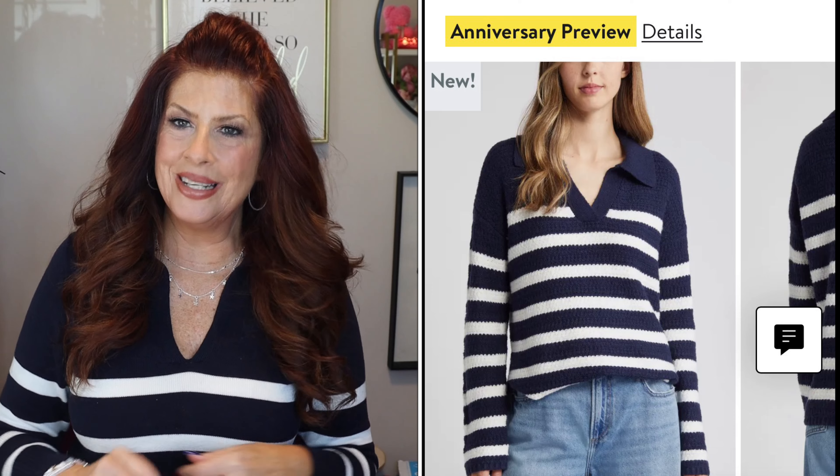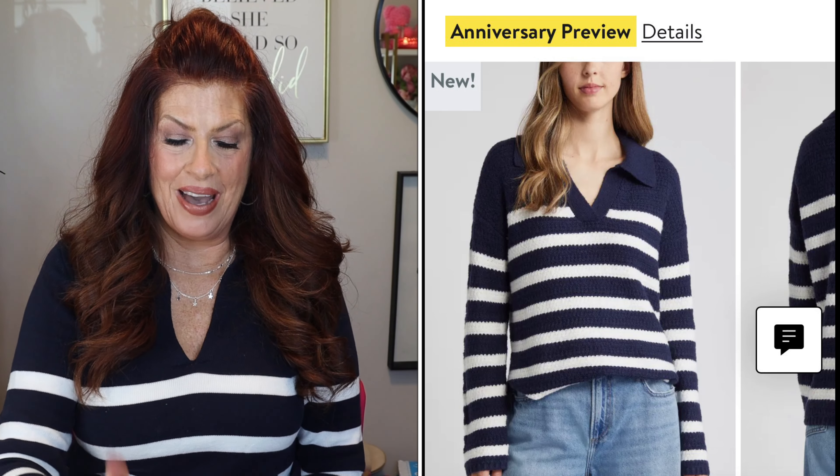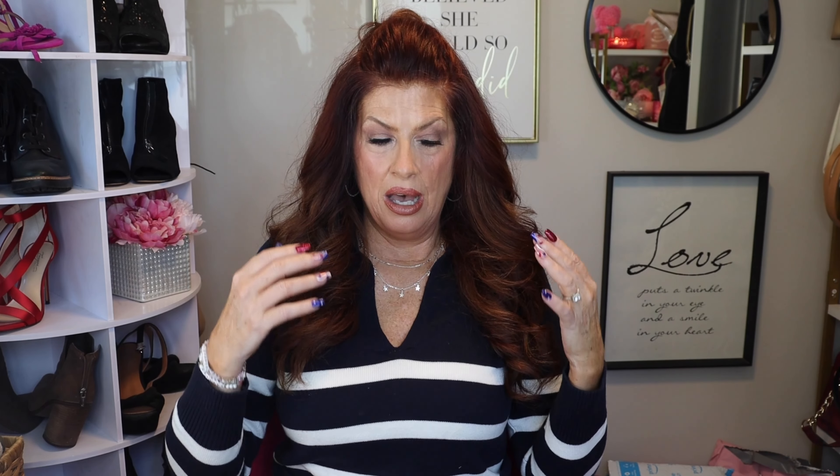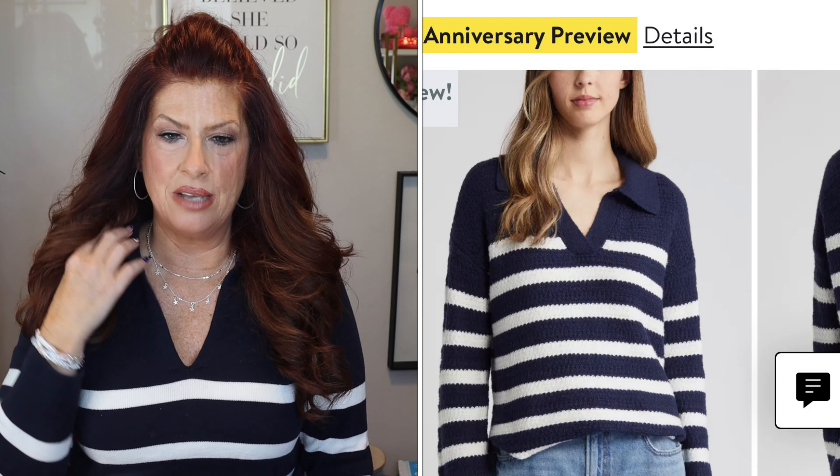On to sweaters and cardigans. This first one — you might say, 'Darlene, you're wearing it,' but I'm not. It looks very similar though. This one is by Caslon; the one I'm wearing is by Loft. I live in New England now and I love that coastal fashion — stripes are very big, and it's a whole page in the Nordstrom magazine. I love this because it's a thicker material than mine, which is very lightweight. That's going in my cart.